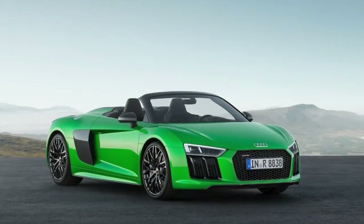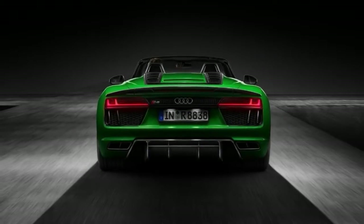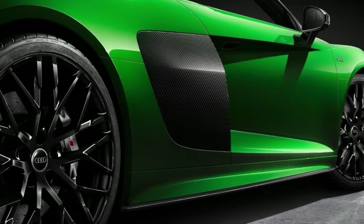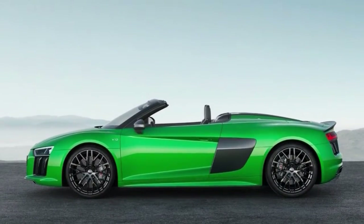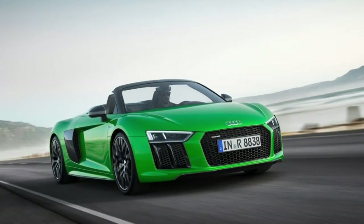The 2018 Audi R8 is available as a coupe or convertible Spider. Aside from the folding roof, the coupe and convertible are largely the same in terms of standard equipment. A performance-focused Plus trim is available for the coupe, offering more horsepower and lower weight, but sacrificing some comfort for speed.